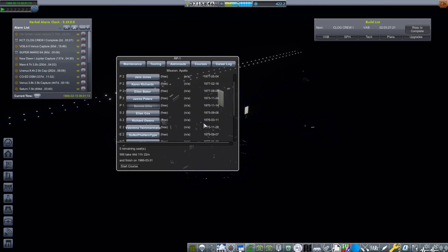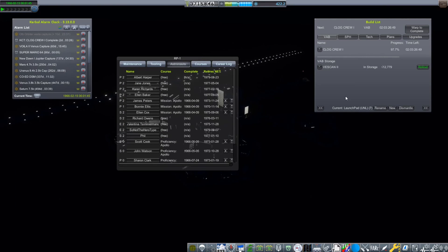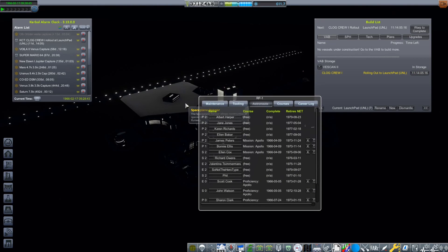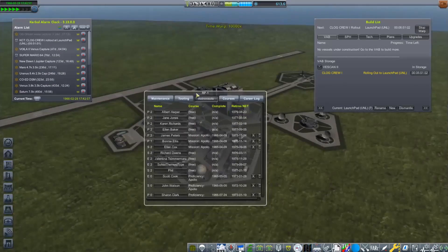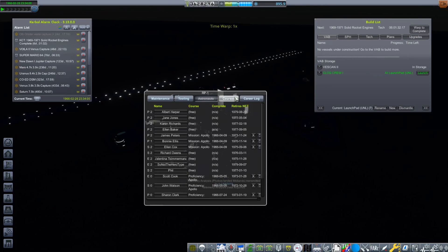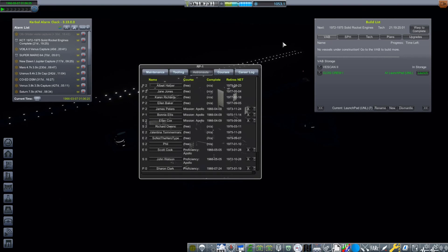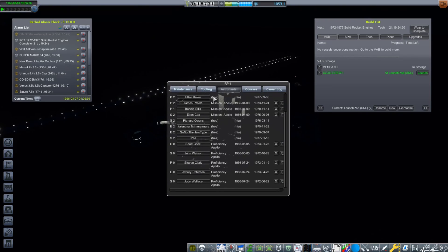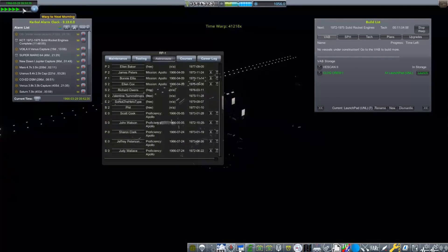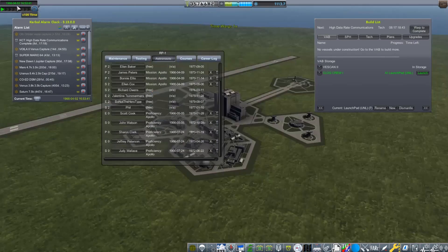With the landing of the Orbis Orbiter — which you could now actually call the Orbis Lander, it's no longer orbiting Vesta — we completed our ScanSat contract and sent it down. Now, I did land on Phobos in this episode as well. We are going to see Phobos, but unfortunately I did have to cut the landing out because when I was recording that it froze — my voice still carried through but the actual screen froze. I didn't want to put that in because it would just look all juddery. But anyway, we have now picked our three astronauts for the CLOG crew: they're going to be Alan Cox, Bonnie Ellis, and James Peters.